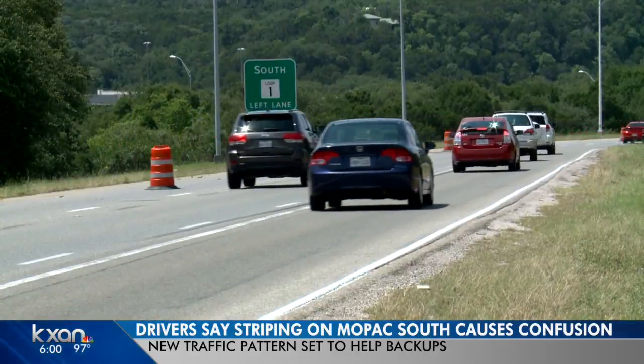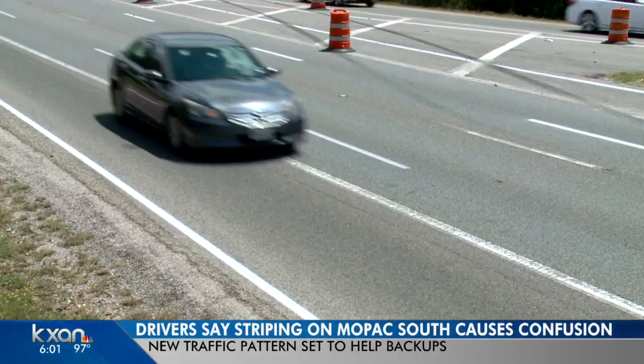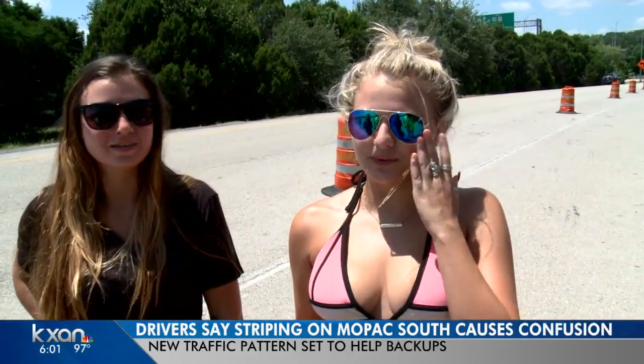TxDOT says the old lane was blacked out and milled, but is still showing through. We just didn't know which way to go, like which way we would exit or anything. We just had no idea where we were going.